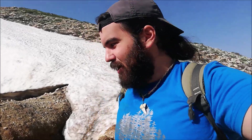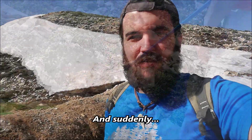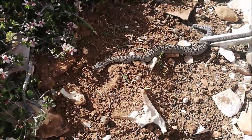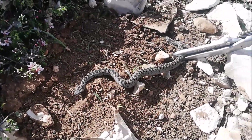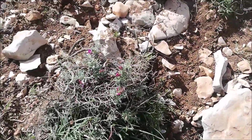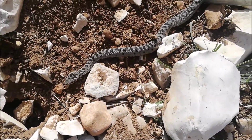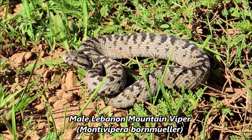Welcome to another episode of Herping Lebanon. Today we're herping for one of the most endangered species in the area — the Lebanon mountain viper. We just arrived and my friend already found the first viper. It's a male. There was a female as well; she just entered a hole underground. That's a young male, and we'll take some still shots before letting it go. The day is already promising — just the first few minutes in the field and we already found a couple of mountain vipers.